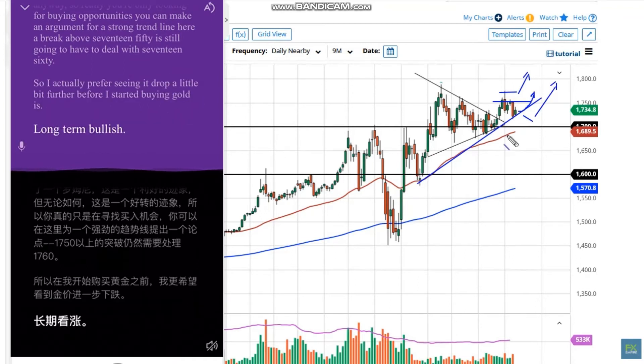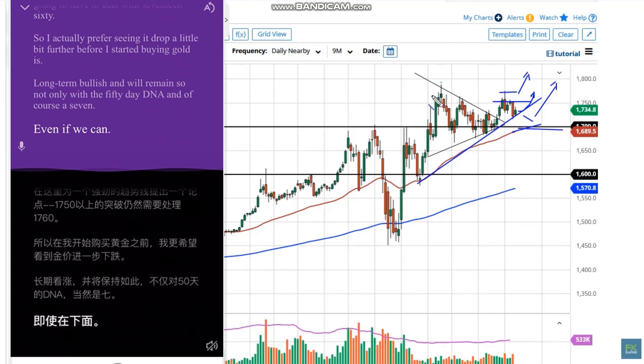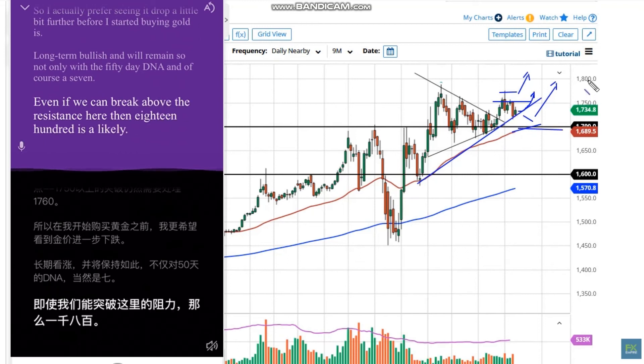Gold is long-term bullish and will remain so, not only with the 50-day EMA and of course 1700. If we can break above the resistance here, then 1800 is a likely target followed by 2000.